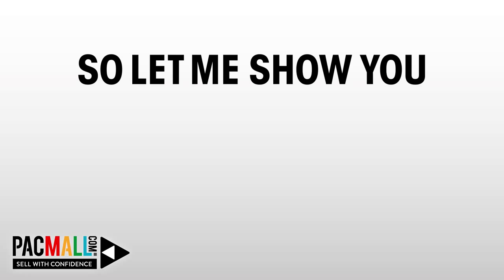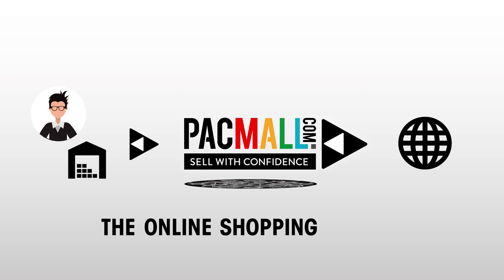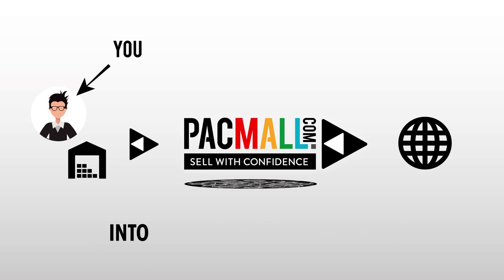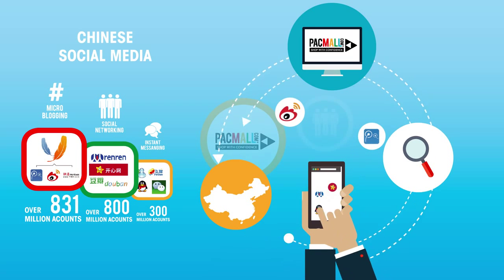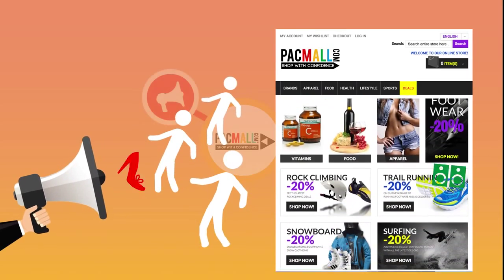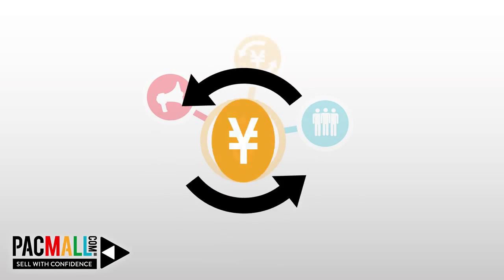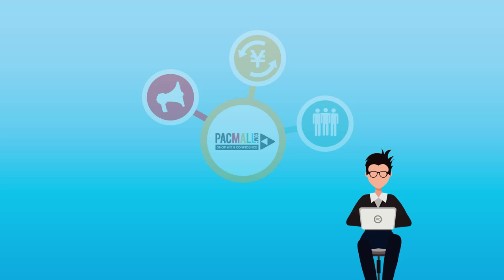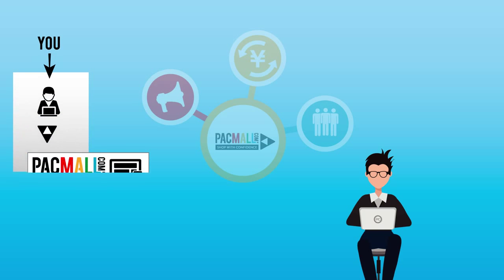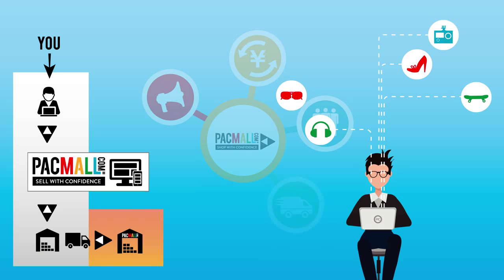So let me show you how Packmall will help you. Packmall is the online shopping platform for you to sell your goods into these emerging markets. Packmall will take care of all marketing in the foreign country, driving customers to your products. Packmall manages the different payment systems including currency exchange and pays Australian dollars directly into your preferred bank account. You only need to monitor your stock in the Packmall system to make sure there is enough inventory in our warehouse.